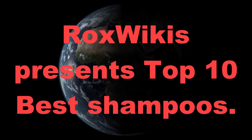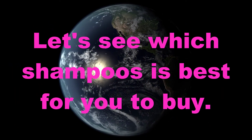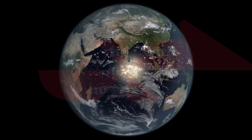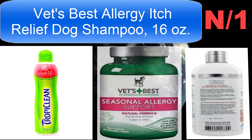Rockswiki's best product advisor, behind Amazon dot Rockswiki's, presents top 10 best shampoos. Let's see which shampoos is best for you to buy. Starting with the list, number one shampoo name: Vets Best Allergy Itch Relief Dog Shampoo.